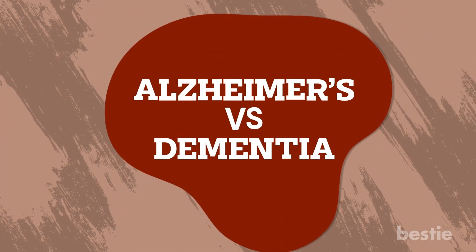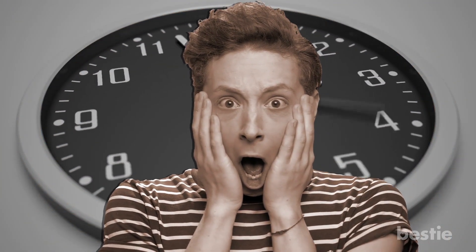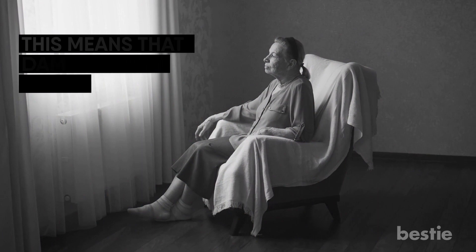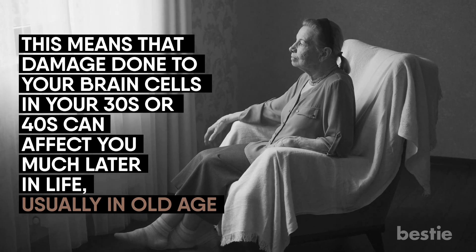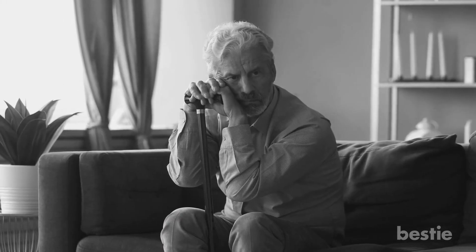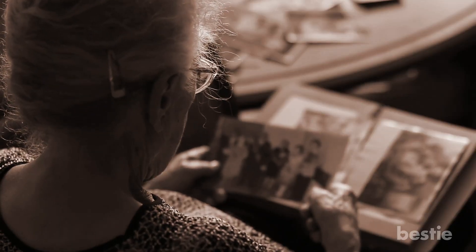Back to our discussion on Alzheimer's vs dementia. The symptoms of Alzheimer's appear years after damage has occurred to the brain. This means that damage done to your brain cells in your 30s and 40s can affect you much later in life, usually in old age. There are some symptoms of Alzheimer's and dementia that overlap, including memory and communication impairment, and a decrease in your ability to think. Early symptoms of Alzheimer's are related to memory loss — they have particular trouble with recent events. A person will forget what happened a few hours ago or yesterday, but the memory of things from years ago remains intact.